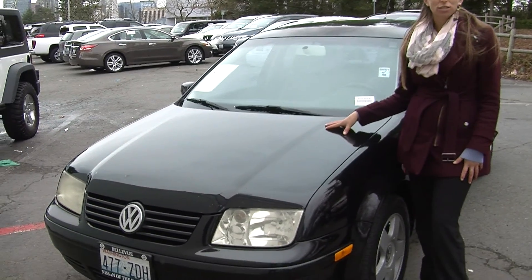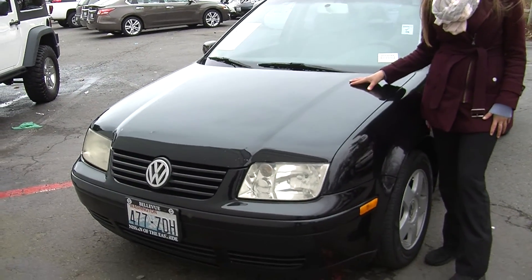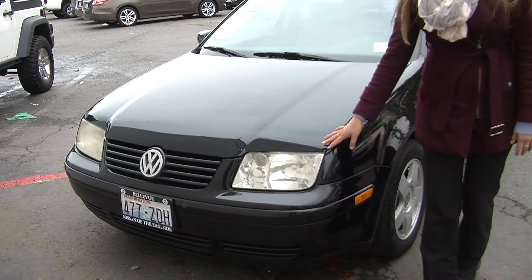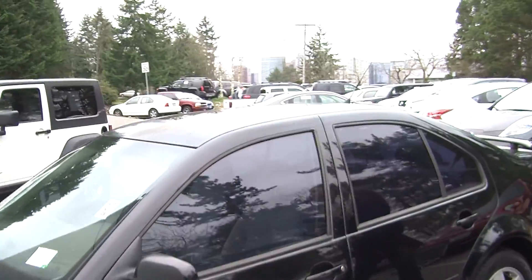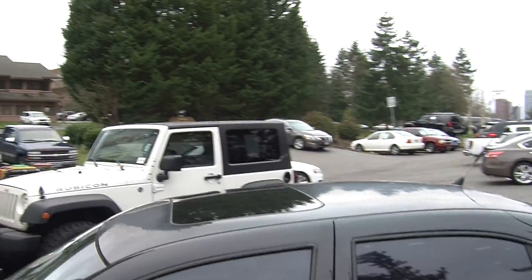Today we're looking at this classic black 2002 Volkswagen Jetta TDI. It has automatic headlights, alloy wheels, privacy glass, and a sunroof so you can enjoy the weather on those beautiful sunny days.